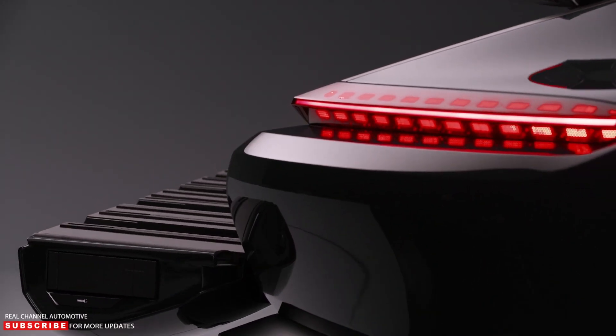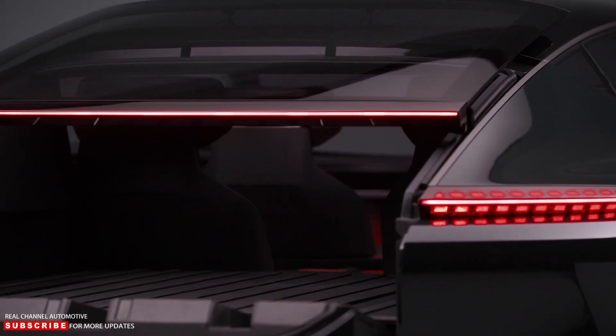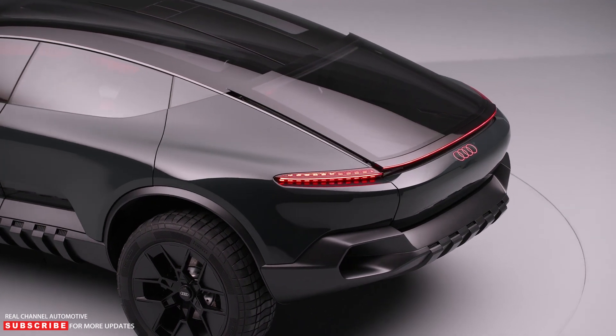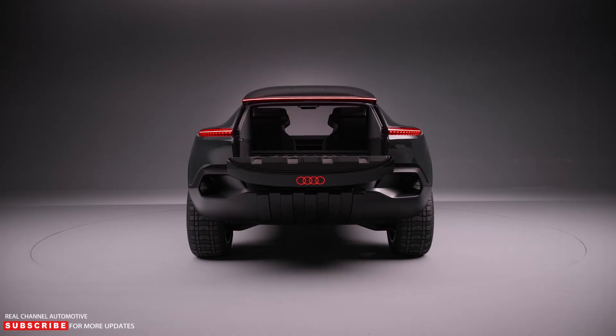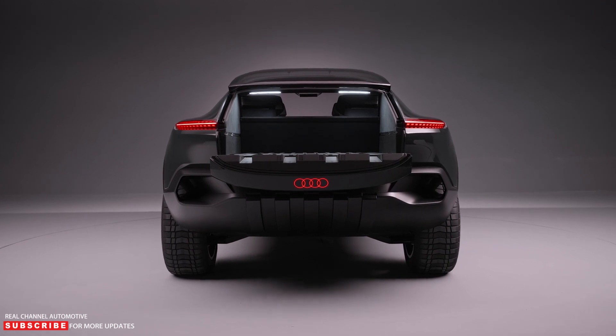This transformation is made possible by a specially designed tailgate that can fold down and become part of the load surface. There's even a mid-gate that pops up when the vehicle is in pickup mode, though it doesn't completely enclose the passenger compartment. Theoretically, you could carry very long items that were partially inside the vehicle and partly in the bed.